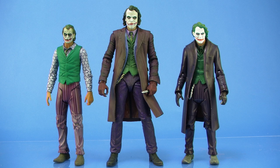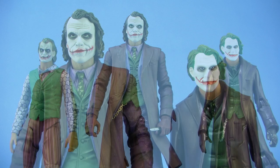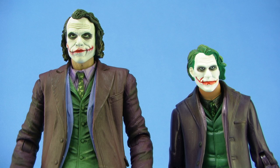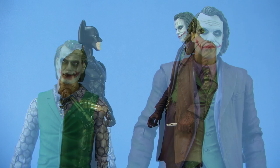Comparison time! I wanted to stand him alongside both of the Movie Masters 6-inch scale Joker action figures released by Mattel when the film first came out, just so you can see the scale and style differences. He is much bigger — that one extra inch makes a big difference, so he's going to tower over your Mattel Batman figures.